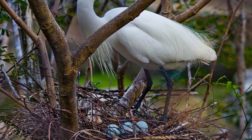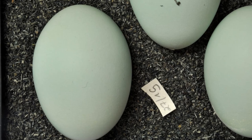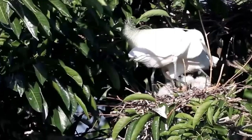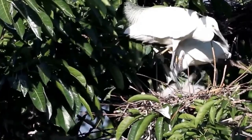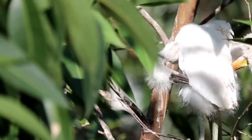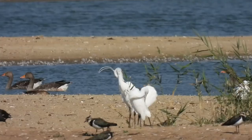Once the nest is complete, the female will lay greenish-blue eggs every one or two days until a clutch of three to five is formed. The eggs measure four and a half centimetres long and are incubated by both parents from when the first is laid. Incubation takes just over three weeks and when the chicks hatch, also at one to two day intervals, they are covered in white down. Both parents bring a ready supply of food which they swallow and then regurgitate for the chicks, who grow quite quickly and are ready to fledge at 40 to 45 days old.